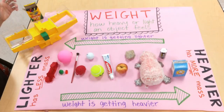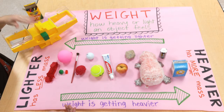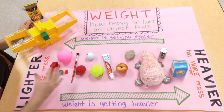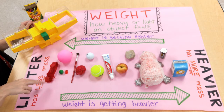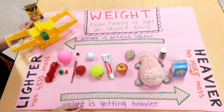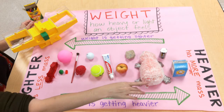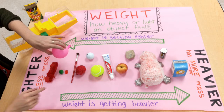So we just finished comparing different weights of all these items using our bucket balance. And we are able to know, because of our lineup and how I placed them, that these items over here on the left have a lighter weight, meaning they weigh less than those items. But the items on the right side of my pink paper, those are heavier items. They have more mass inside them.